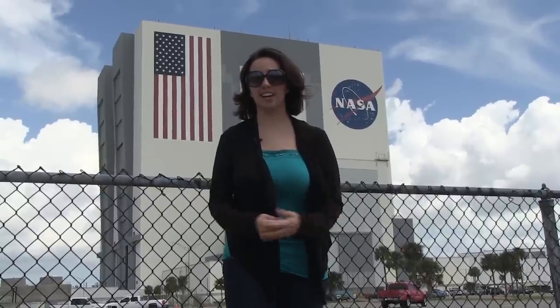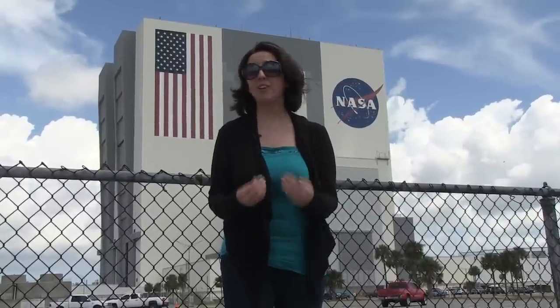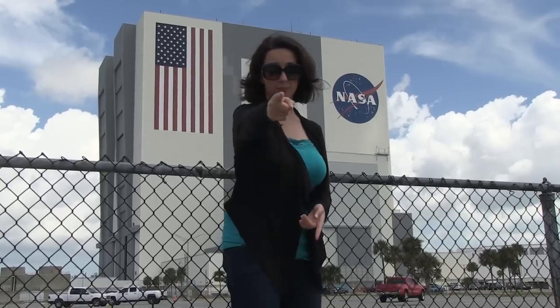We're getting a huge peek behind the scenes here, and you can get it too if you make it in time. I can't wait anymore — I've got to get in there. Come on, let's go look. You're coming with me.